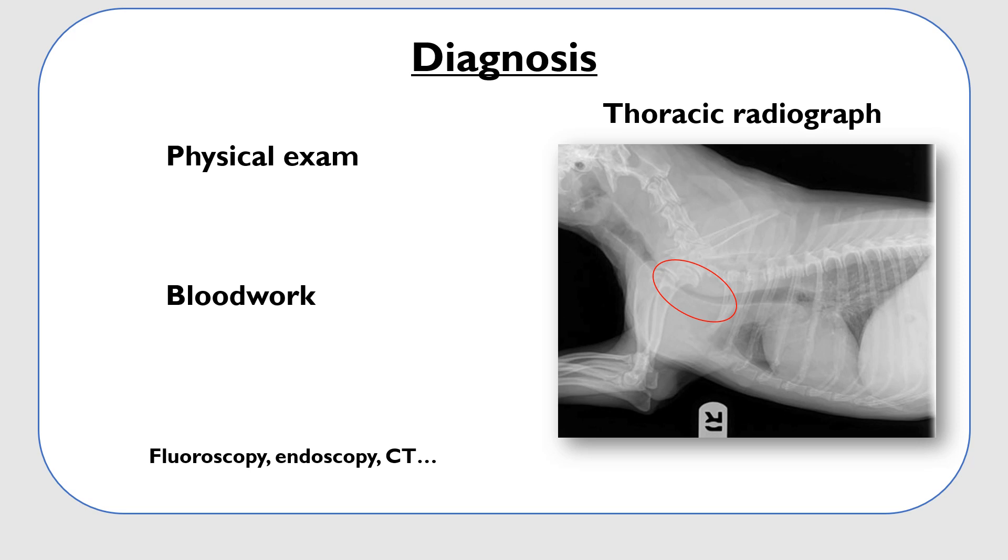Other causes of coughing such as heart failure must be ruled out, and sometimes heart disease and tracheal collapse are present at the same time. We must also be aware that tracheal collapse is not always visible on regular x-rays. In some dogs, a fluoroscopy — which is a dynamic x-ray — an endoscopy, or even a CT may be indicated for further investigation.